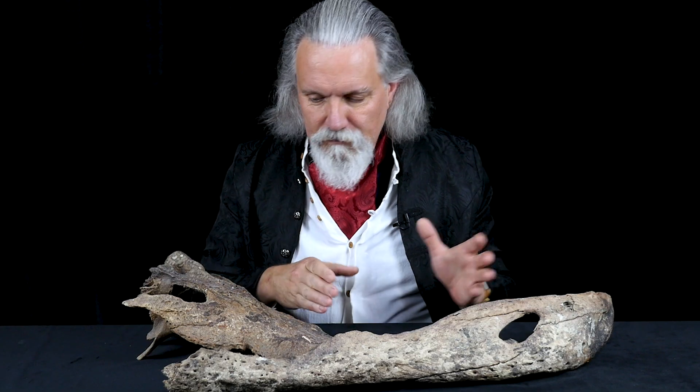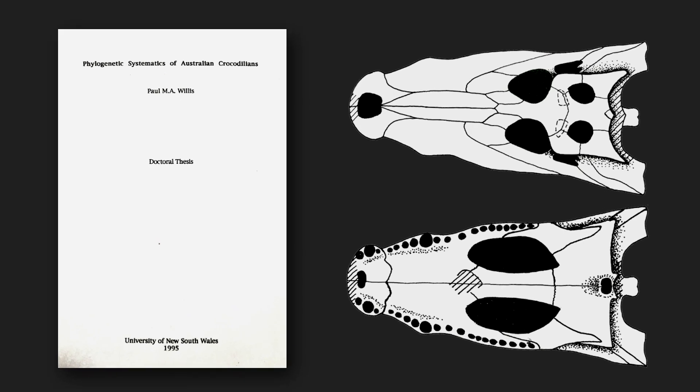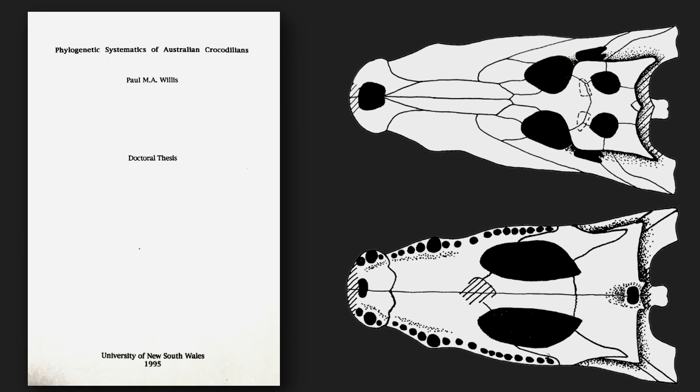I have here the jaw and skull of a crocodile from Cambodia. Why are crocodiles my favourite fossils? I did my PhD looking at fossil crocodiles from Australia, and since my PhD I've spent a lot of time collecting crocodile skulls and fossils from all around the world so that I can continue these studies.